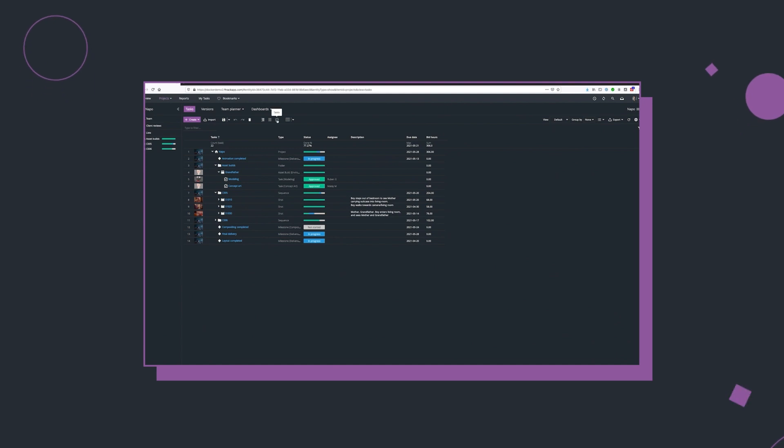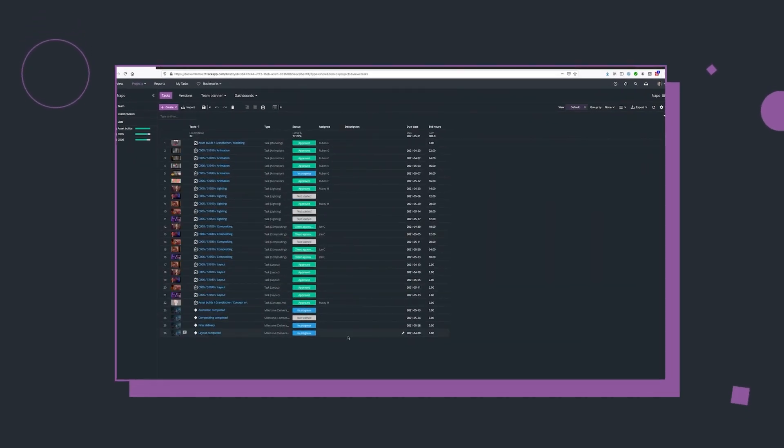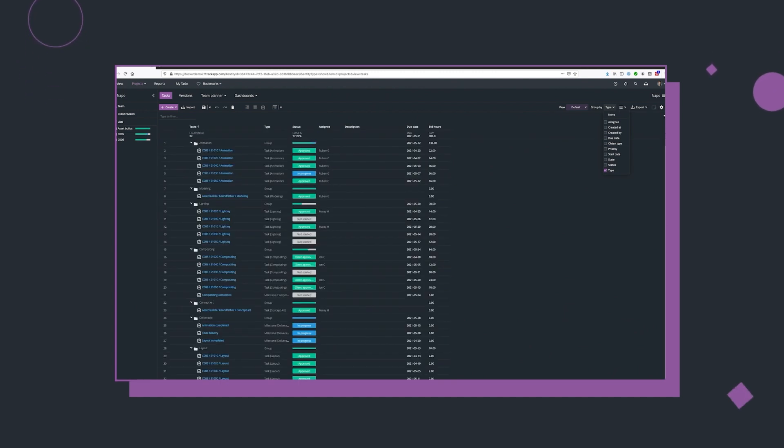Before ftrack things were overly complicated and unintuitive, and now with ftrack I find that it's super streamlined and really accessible, and it also makes the whole studio feel quite transparent.